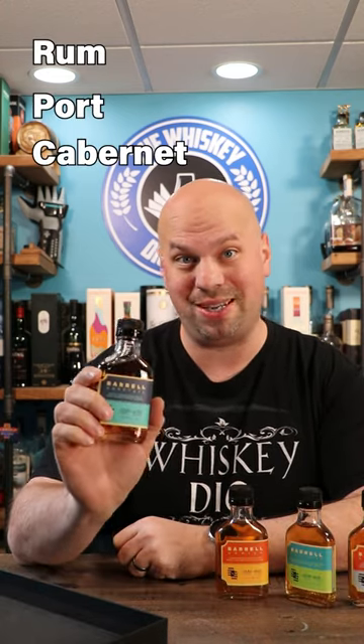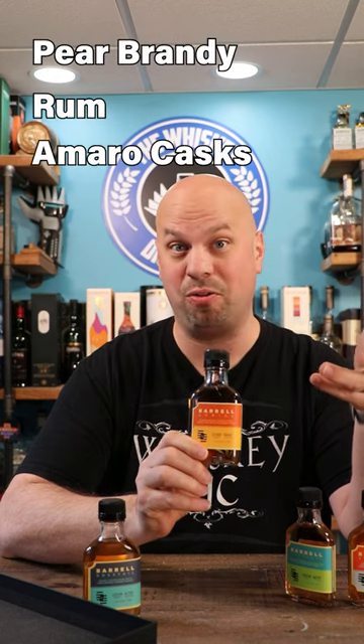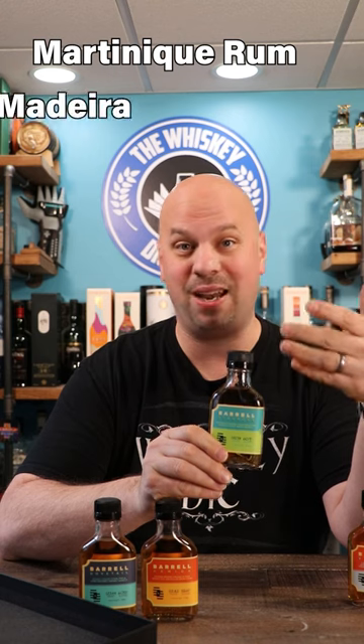Now the Dovetail is finished in rum, port, and cabernet. The Armida is bourbon whiskey finished in pear brandy, rum, and amaro casks. The Seagrass is one of the more popular ones, finished in Martinique rum, Madeira, and apricot brandy.